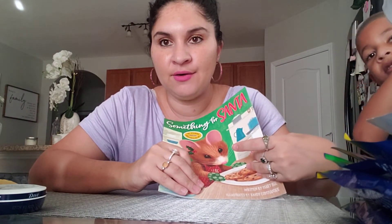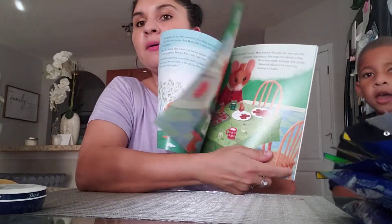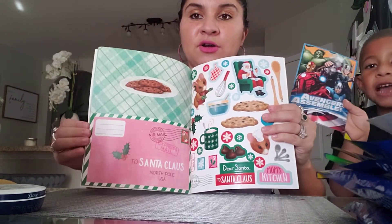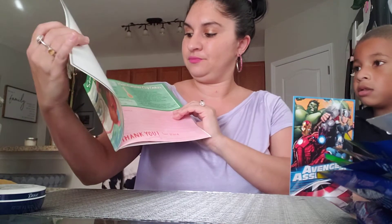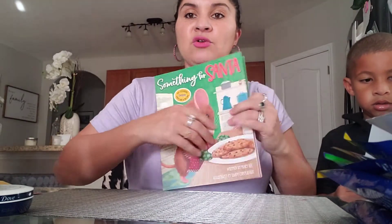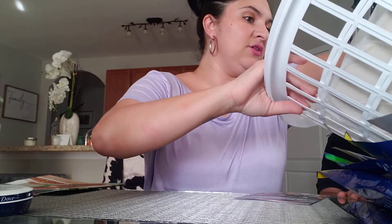I got something for Santa — we don't believe in Santa, my kids know Santa is not real, but it's the holiday so they can do something cute. It's a little book with recipes in it and I thought it was adorable for Christmas. It has stickers, a little envelope to write Santa — but my kids are going to write Mommy and Daddy. It even has a recipe for Mom's chocolate chip cookies. This was so cute for a dollar.